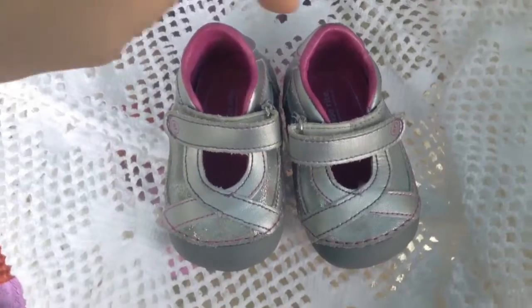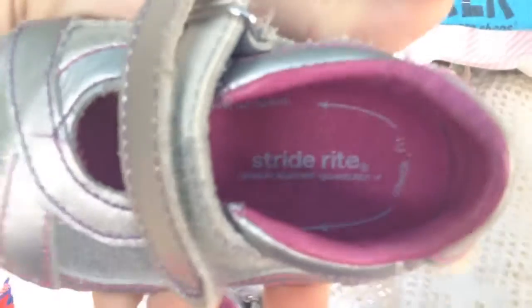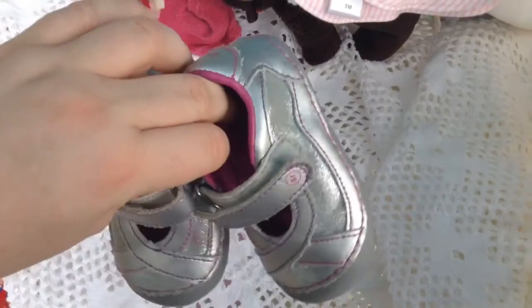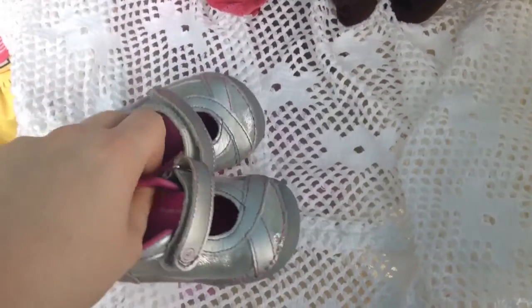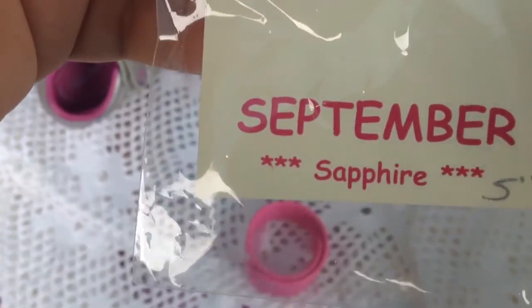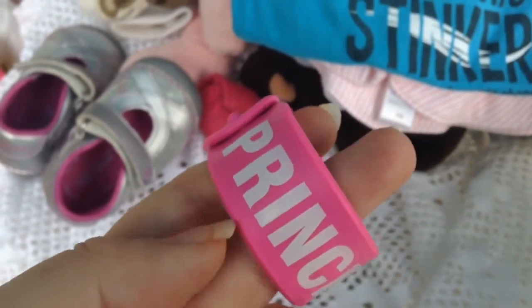I got her a new pair of shoes. They're Striderite brand. I paid 50 cents for these shoes yesterday at the thrift store — children's shoes were 50 cents a pair. I keep misplacing all her shoes and socks. I got her two bracelets: this is a September birthstone one, and she can wear it anyways — it's cute. And then I got her this one that says 'Princess' on it.